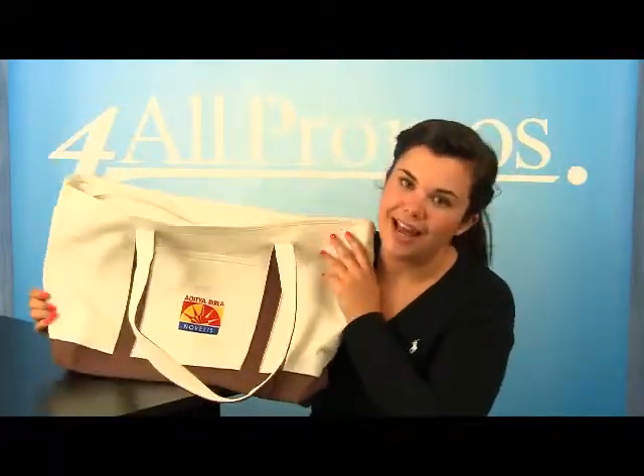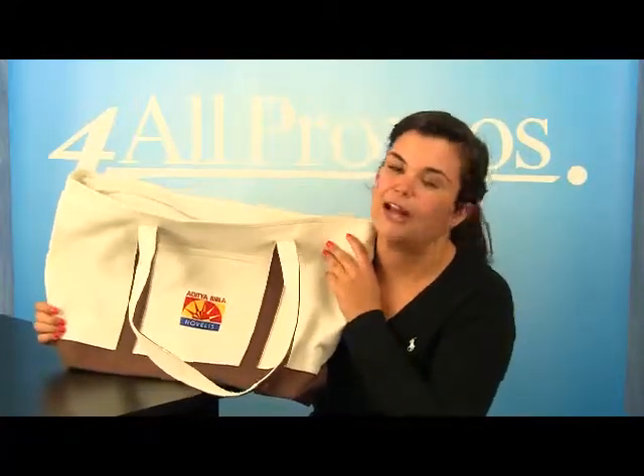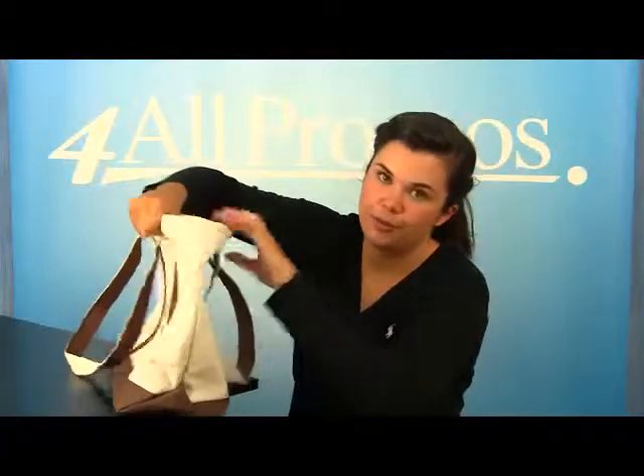It comes in black, forest green, navy, and red. This tote bag is itself 24 inches by 14 inches with a 7-inch gusset for lots of extra room.